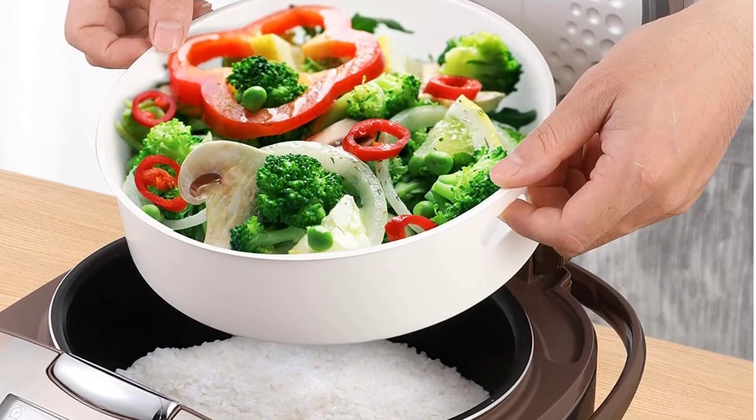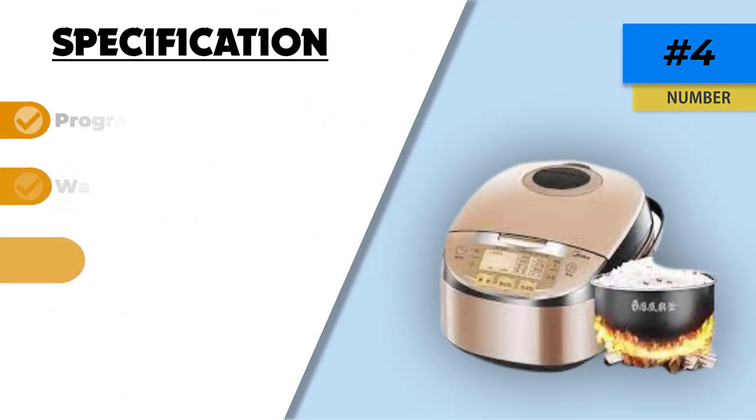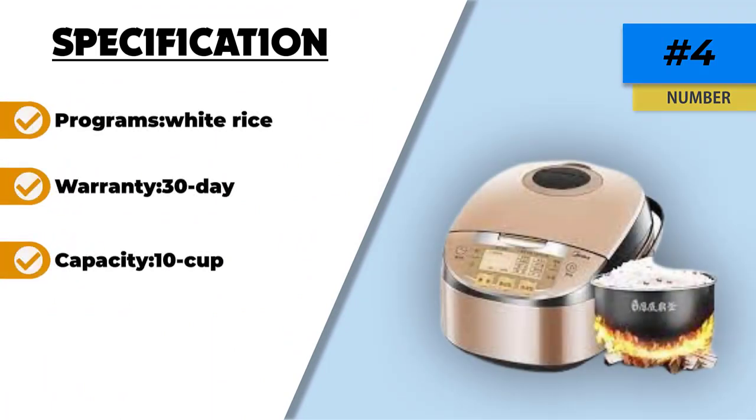It is operated using touchscreen controls and a digital LCD panel, which may take some time to figure out. Moreover, some users didn't like the keep warm function.